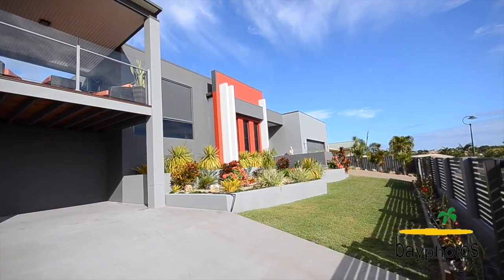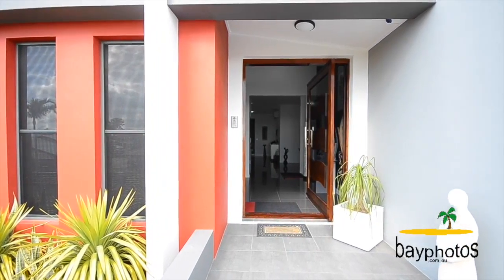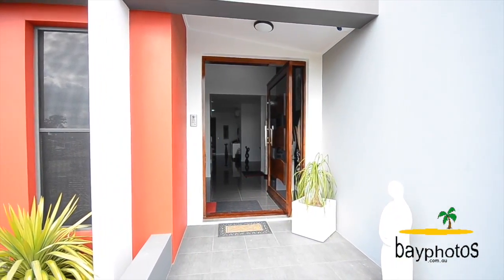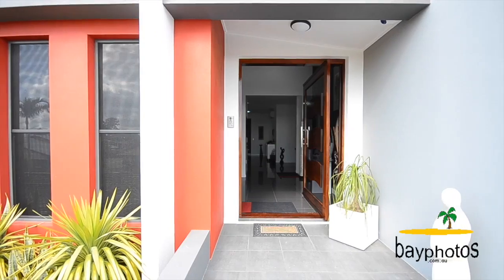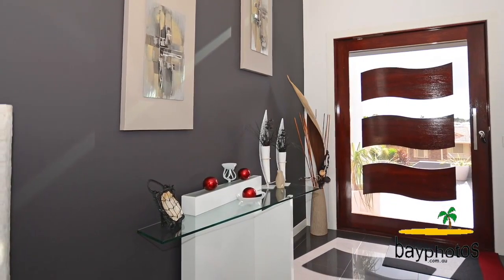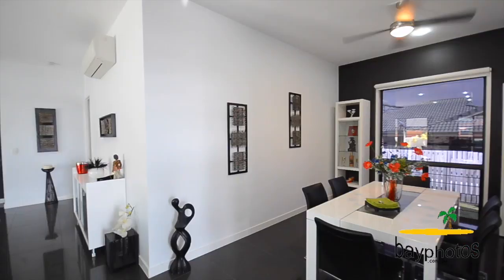At the entrance to the home, you are greeted by a huge timber and glass door, and your visitors can introduce themselves on the intercom. Entering the foyer, your first impressions are wow, with 3.6 metre ceilings, porcelain tiles, outstanding fixtures and fittings and lots more.